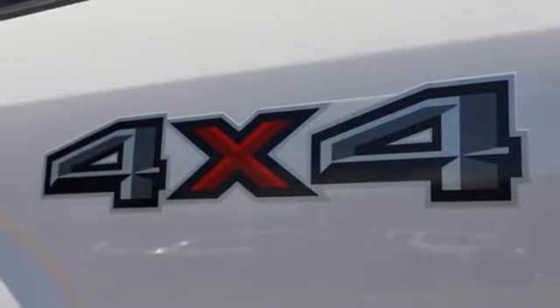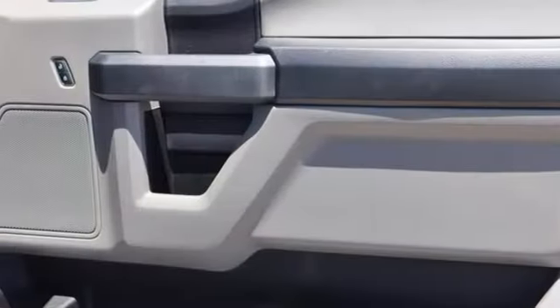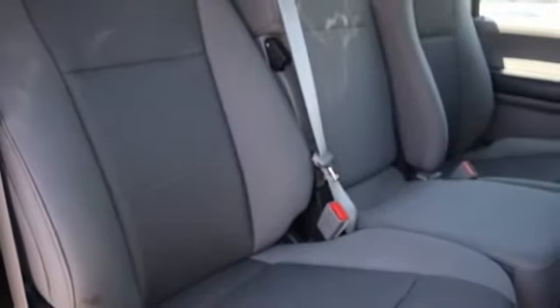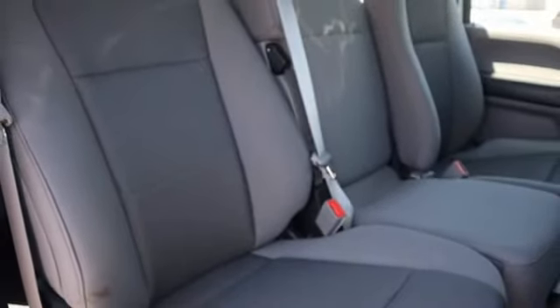Front heated and ventilated leather split bench seats, active grille shutters, electronic shift on the fly, auto dimming rear view mirror, and twin turbo V6 engine.